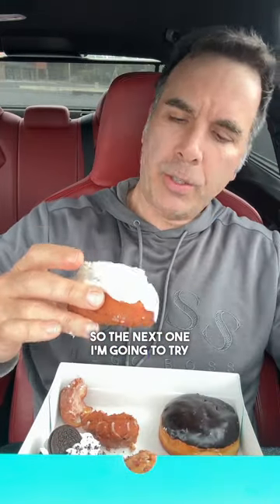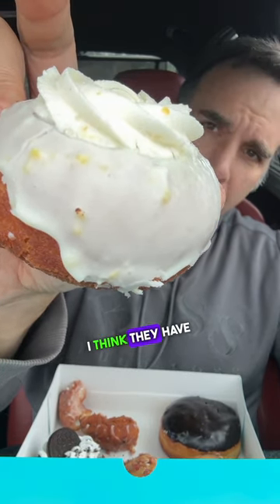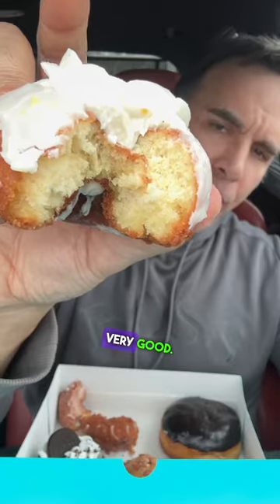The next one I'm going to try is the lemony something. You can see as it focuses in, the lemon zest I think they have sprinkled on there. Nice and moist donut. Very good. Not a big lover of lemon, but this is a good donut.